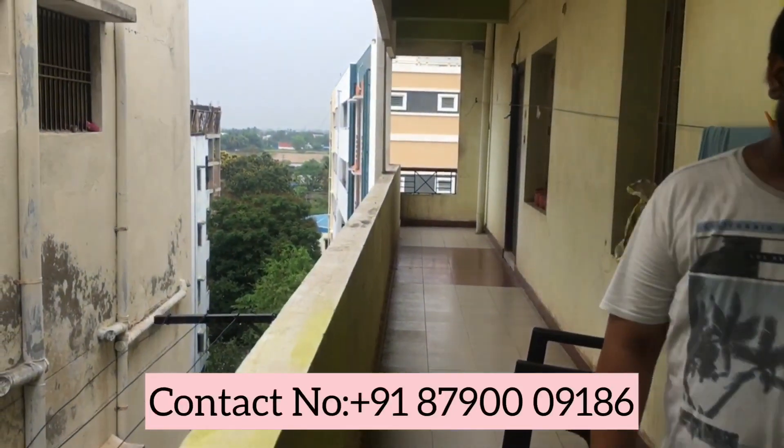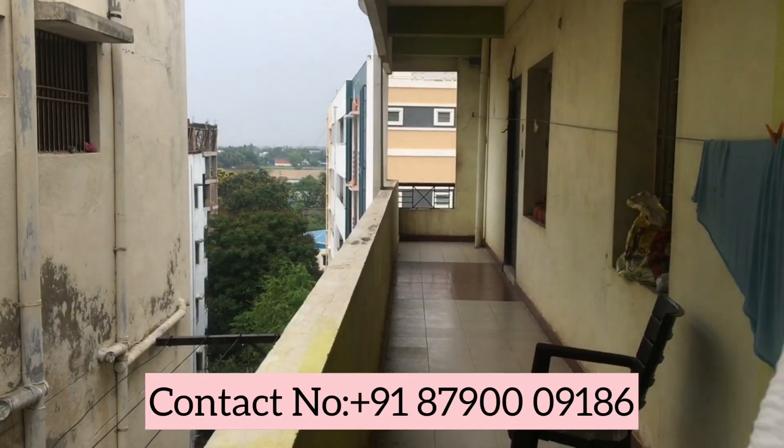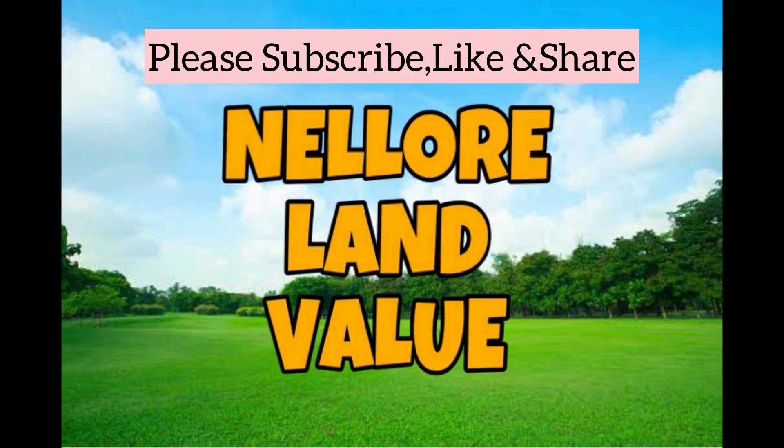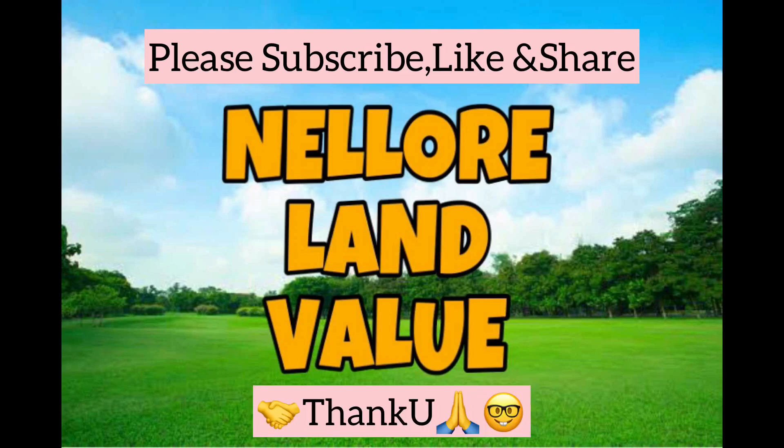If you want to visit our website, you can visit it. Please subscribe to our channel, and like and share this video. Thank you.